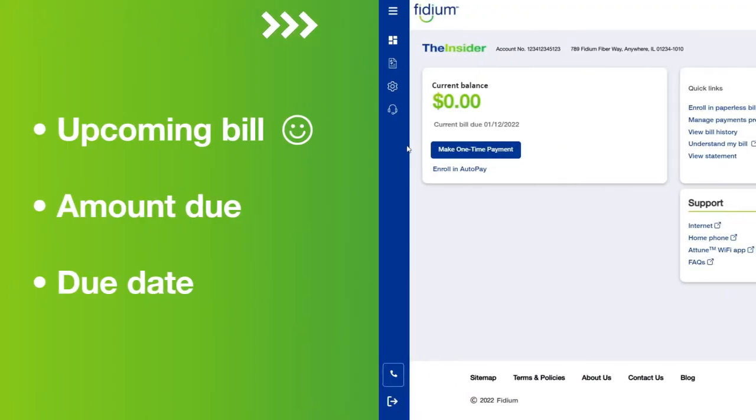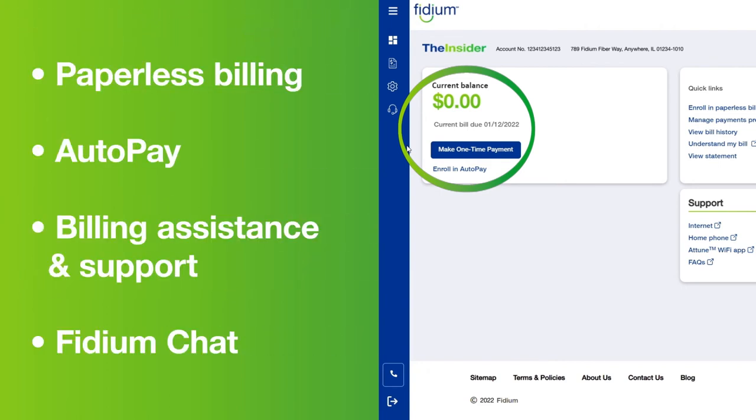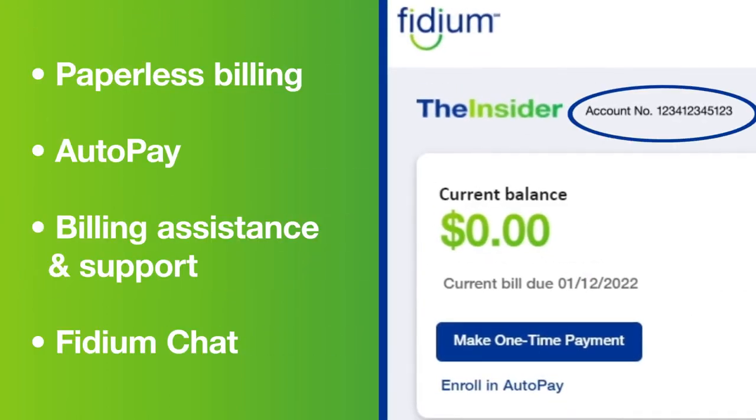Your account dashboard is your home base. Here you can see the basics of your account. You'll immediately see your next upcoming bill, amount due, and the bill due date. Here you can make a single click to get to the payment submission page. Your account number is always at the top for quick reference.